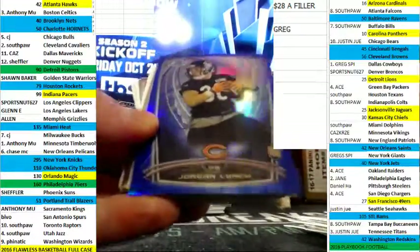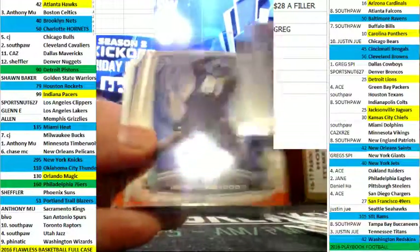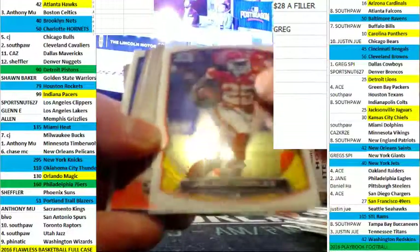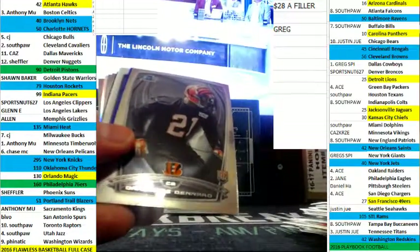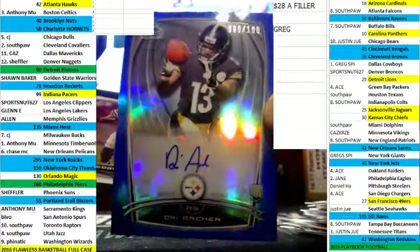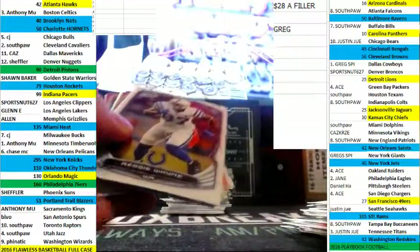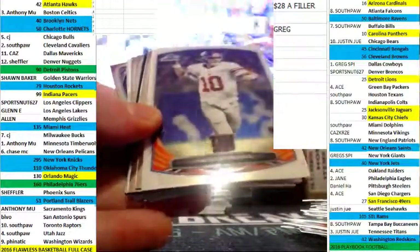We'll have some ink. Jordan Lynch blue refractor out of 199. Seeing some more blue here — we got Revis, non-numbered refractor, and your auto, a 199 Dree Archer, nice blue out of 199.